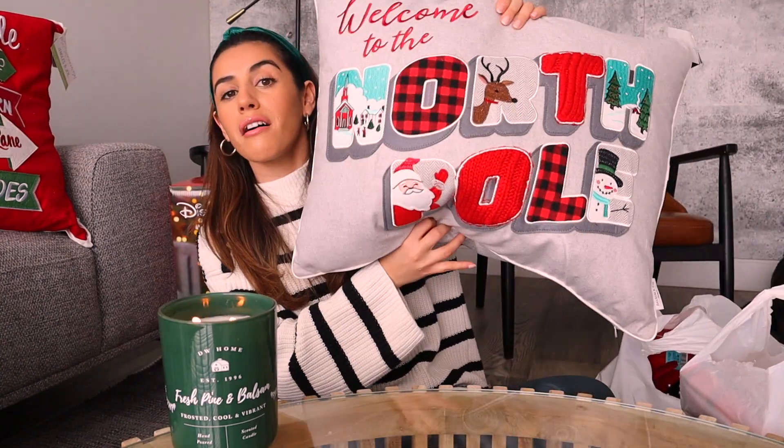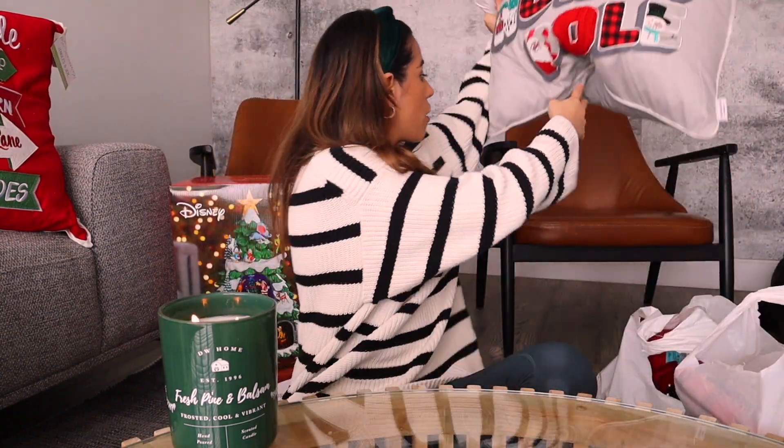on our couch. This one as well, just to throw on our chairs - it's just gonna bring the house into a more cozy and Christmas feel.